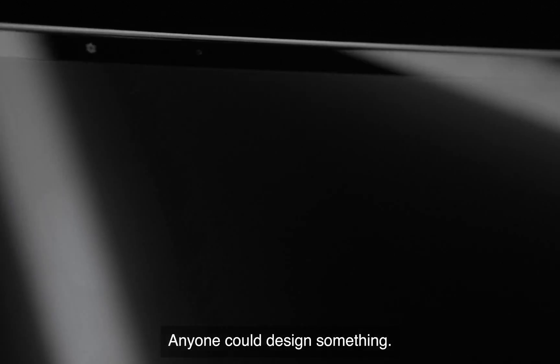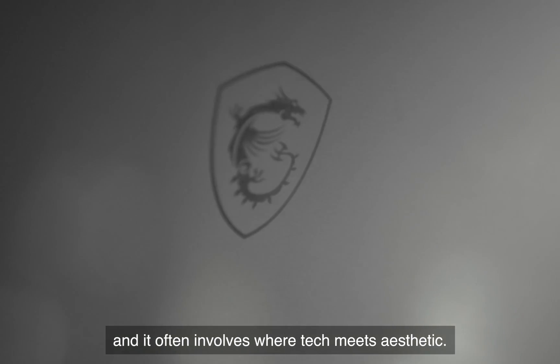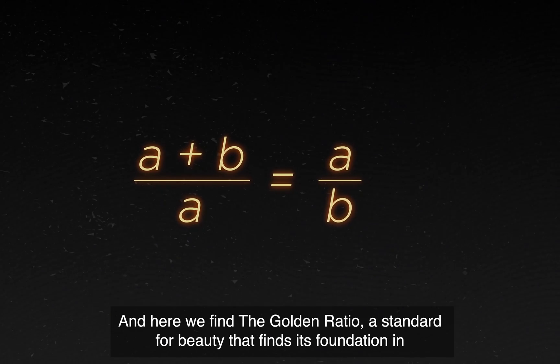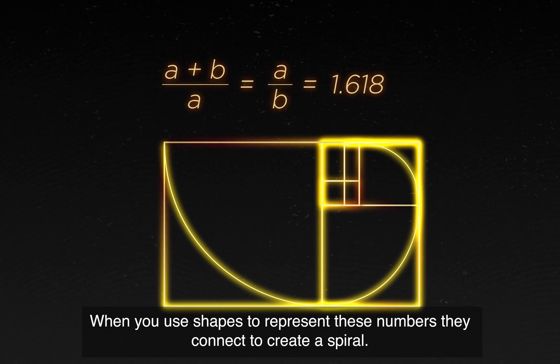Anyone can design something, but there's a distinct difference between okay design and beautiful design, and it often involves where tech meets aesthetic. And here we find the Golden Ratio, a standard for beauty that finds its foundation in the mathematical Fibonacci sequence. When you use shapes to represent these numbers, they connect to create a spiral.